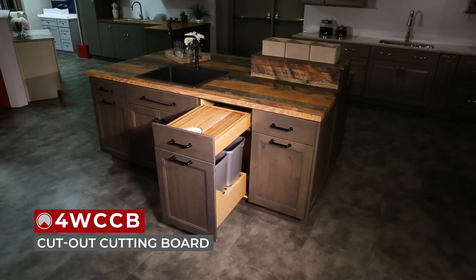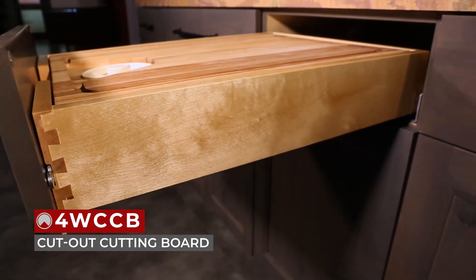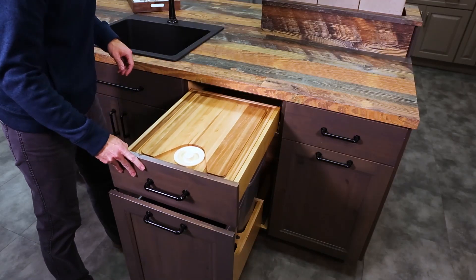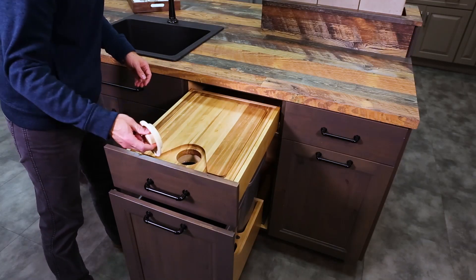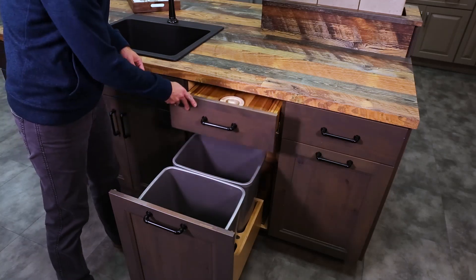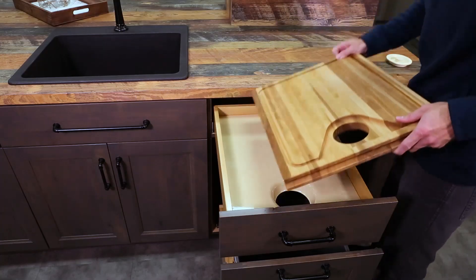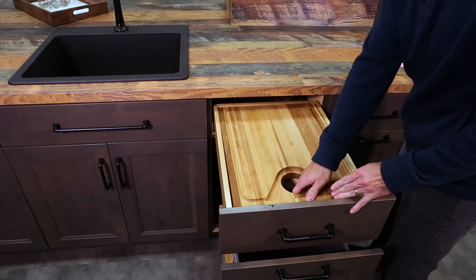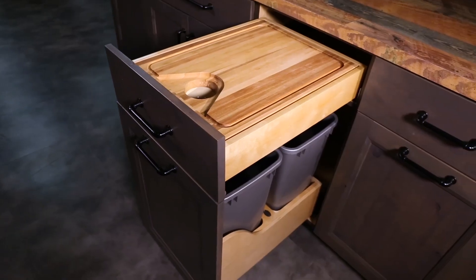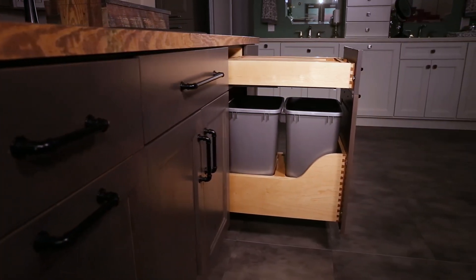Next, we have our updated 4WCCB cut-out cutting board for full-access drawers. Designed for 18-inch base cabinet drawers, this easy-to-install drawer system features natural maple construction and 5/8-inch sidewalls, tandem slides with BlueMotion soft close, and door mounting brackets. Just add your drawer front. The wood cutting board comes with a sanitary cap and a unique cut-out with removable funnel insert that allows you to conveniently discard scraps directly into a waste container, sold separately.